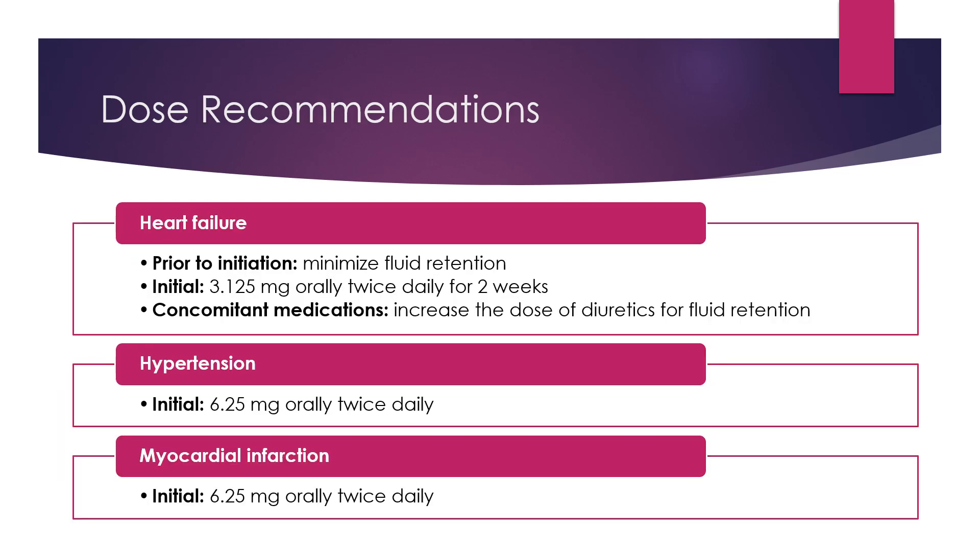For dose recommendations in heart failure, prior to initiation, be sure to minimize fluid retention. An initial dose of 3.125 milligrams orally twice daily for two weeks is recommended. If the patient is taking any concomitant medications, be sure to increase the dose of diuretics for fluid retention. For hypertension, an initial dose of 6.25 milligrams orally twice daily is recommended. And for a myocardial infarction or heart attack, an initial dose of 6.25 milligrams orally twice daily is recommended.